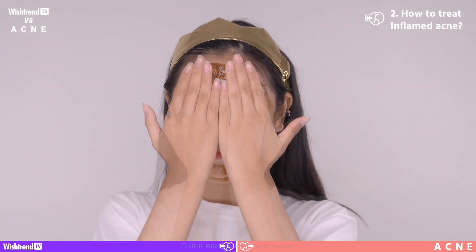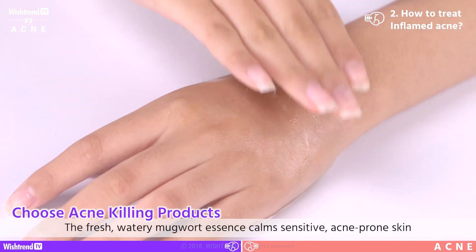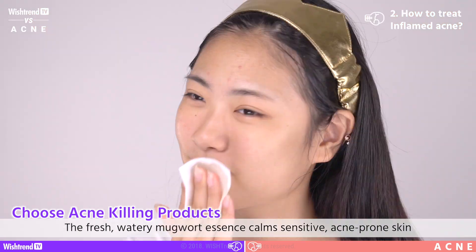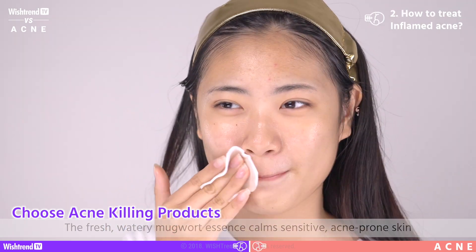Try to use a refreshing gel type product that will also get rid of your skin's roughness and toughness. Try to find one with a watery texture that will really stick to your skin and help your skin absorb it quickly. Some benefits are that it'll help to calm sensitive skin, soothe inflammation, and leave your skin really clean. It'll also help to reduce the appearance of your acne.